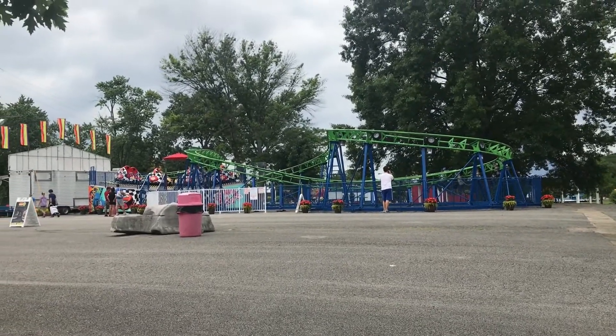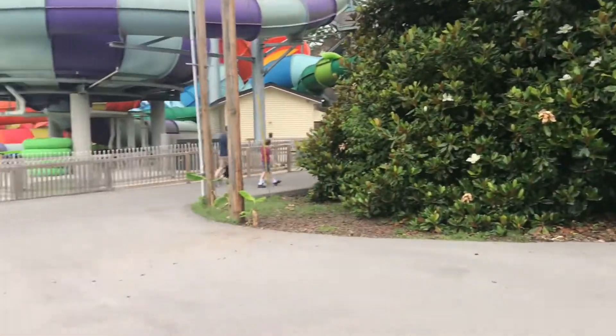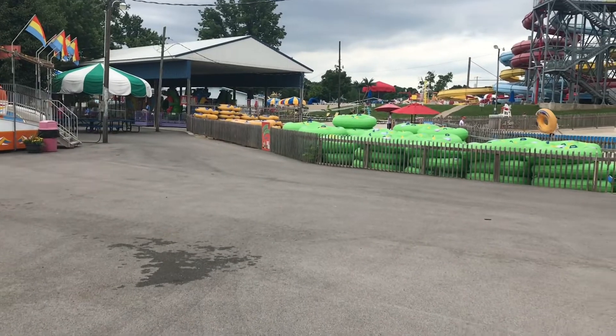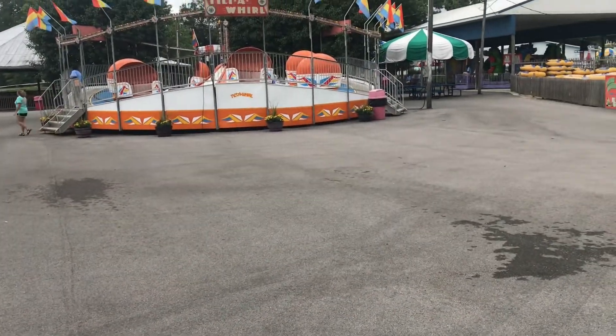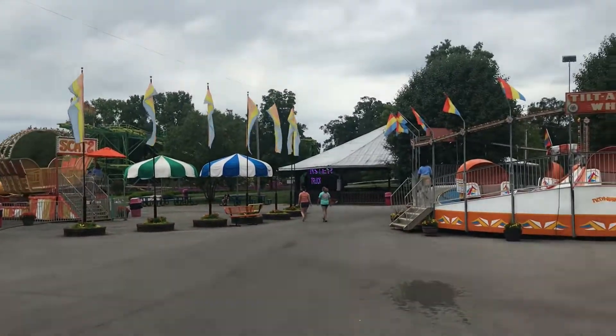We just rode Beach Bend's Haunted House. I was gonna take a POV but they took all of our loose articles for some reason. It was pretty good — pretty cheesy, a lot of loud pops as its main fear tactic. So we're in the back half of the park now and we're gonna head to the Wild Mouse over there.